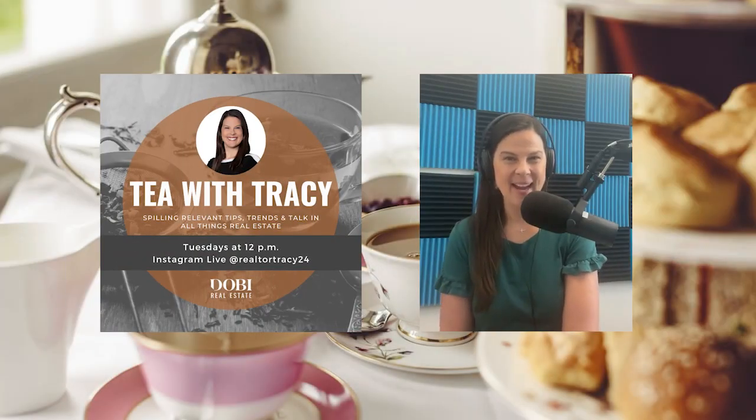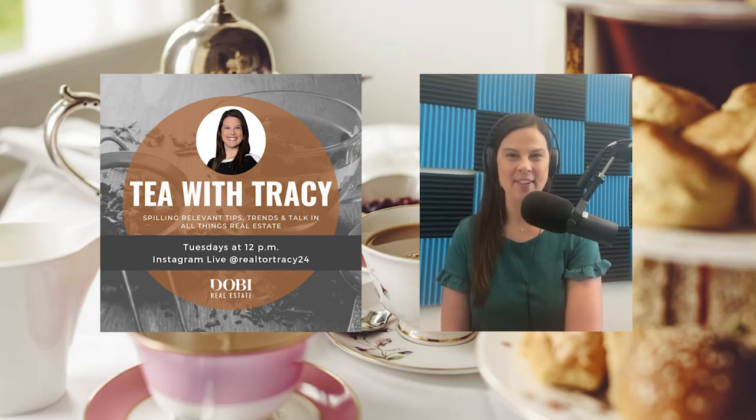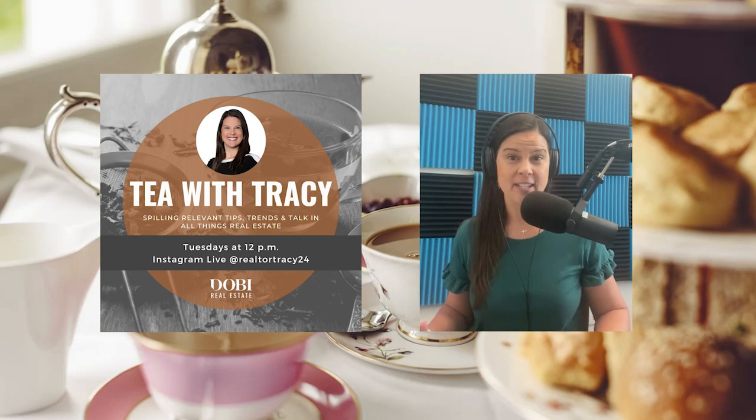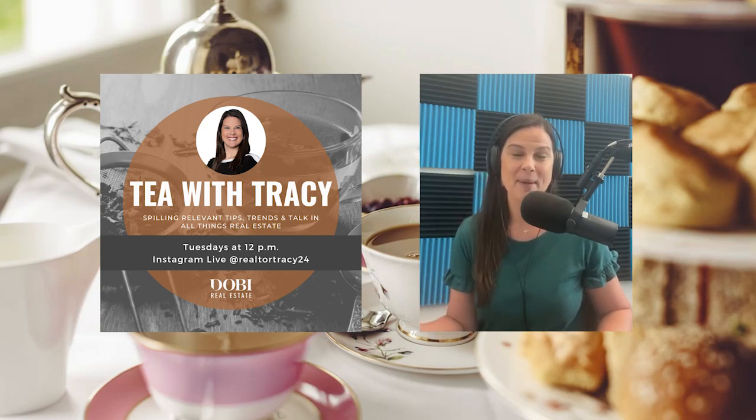Hello and welcome back to Tea with Tracy, coming to you live every Tuesday at 12, spilling relevant tips, trends, and talk in all things real estate and home ownership related. Today we're going to be continuing on with our Making Busy Beautiful series. This is part five of the series, and today we are going to be talking about the five parts of creating your sanctuary space.